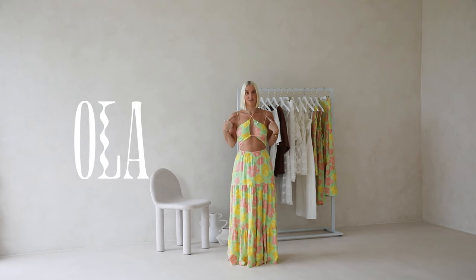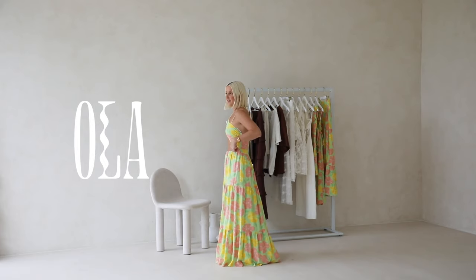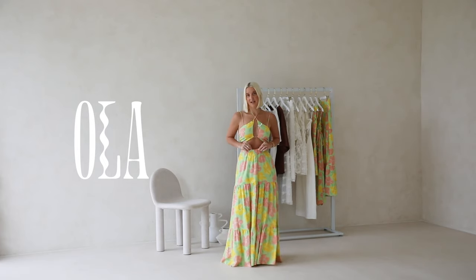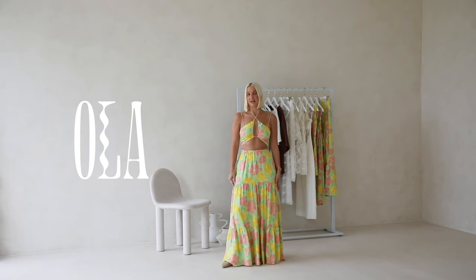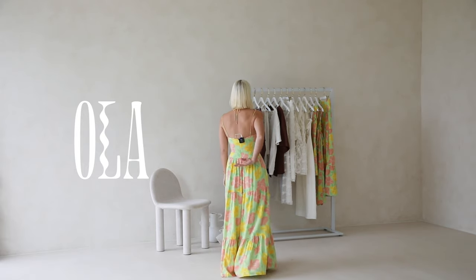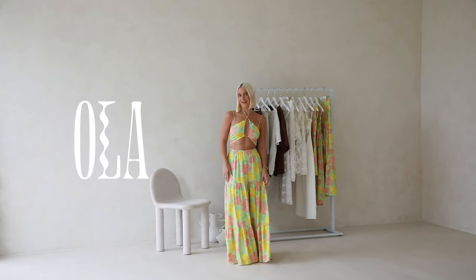It also has a thin strap detail over the shoulder that connects to the side waist of the skirt. The front waist of the skirt has a thin elastic and it is a flouncy style with those gathered panel details. The back bodice is fully closed in with a zipper at the center back. This one is such a statement piece and really shows off the print nicely.